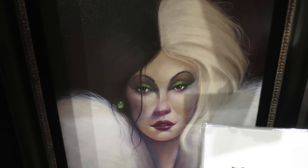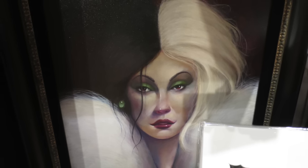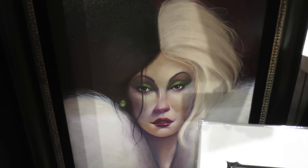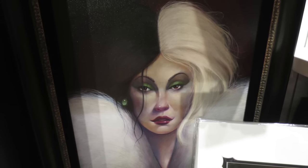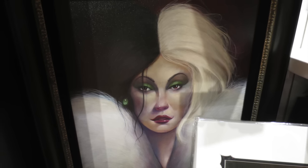My favorite Disney villain is Cruella de Vil and eventually I will buy this painting. I think this is really very unique because it doesn't look like a cartoon of her — it looks as if she was a real person, what she looked like in real life. I just think it's kind of creepy, but at the same time really beautiful. In the comments below, let me know who your favorite Disney villain is.